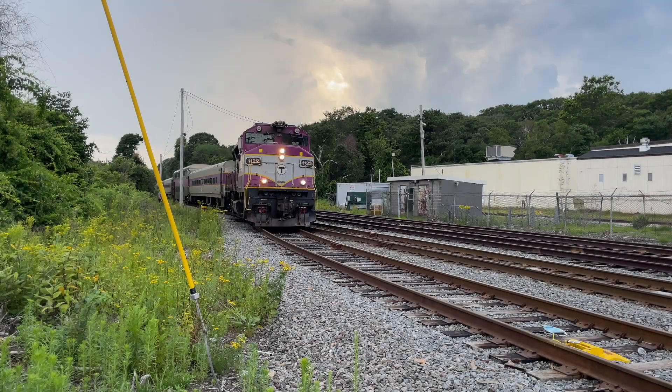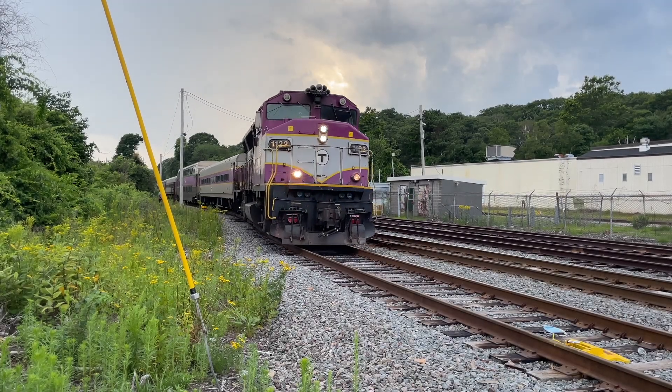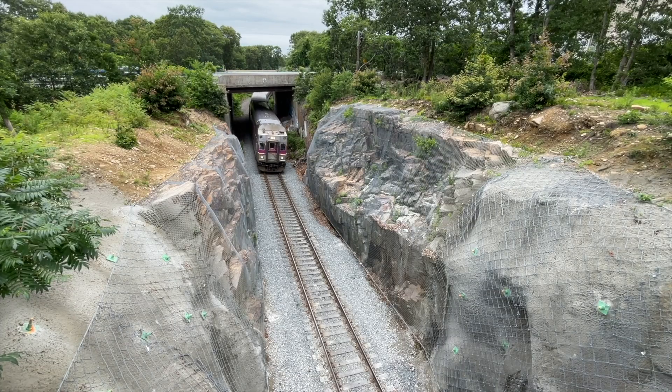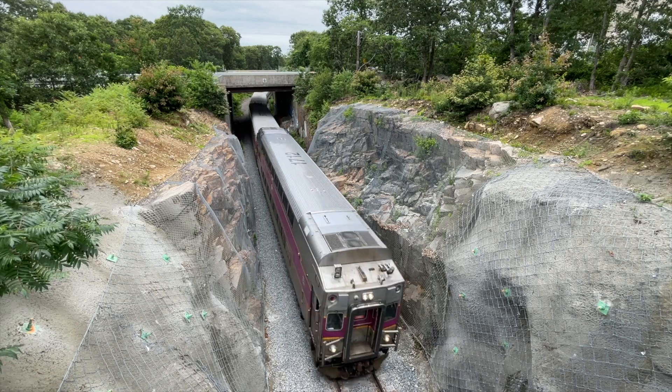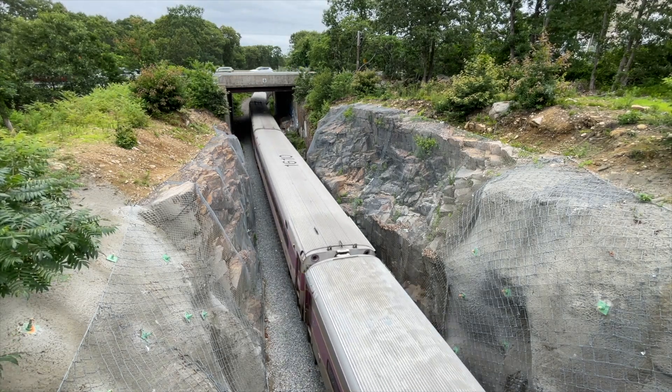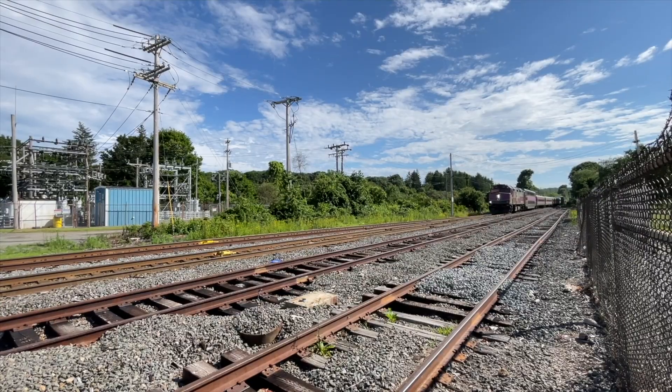With the modern age of railroading has come more modern equipment, philosophies, and ways of railroading. In this episode of Boston Railroading Explained, we will be focusing on the importance of something we all know and love: positive train control.